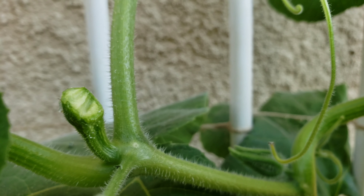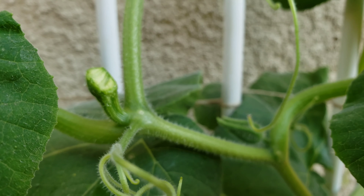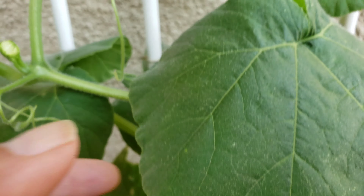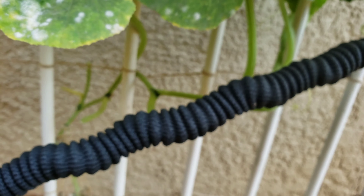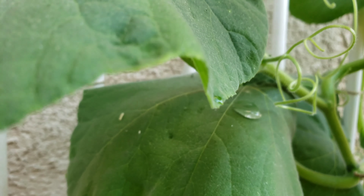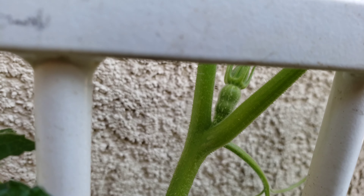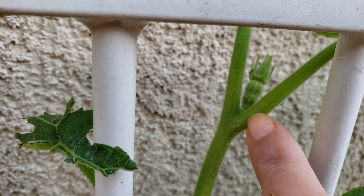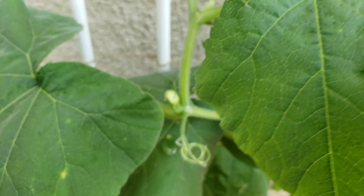My one and only butternut squash — something ate it. I had a nice butternut squash right here and something ate it. I'm so irritated; you can't have anything out here — it's being eaten. That was my only butternut squash. There's one more back here, but I don't know what to do. I don't know if it's the lizards, but I had a big one growing right here and it was getting really big.